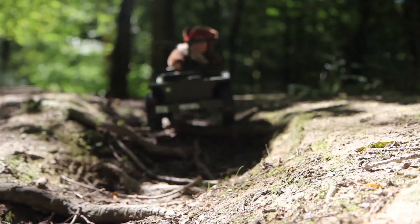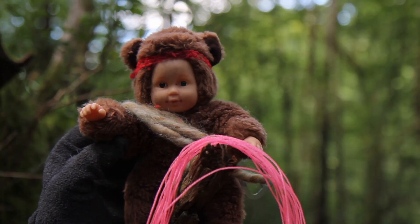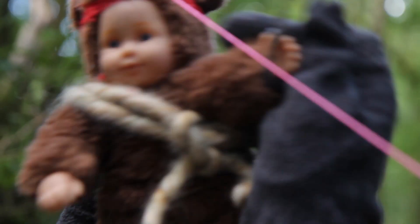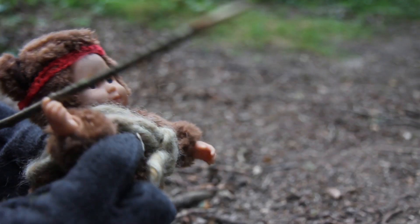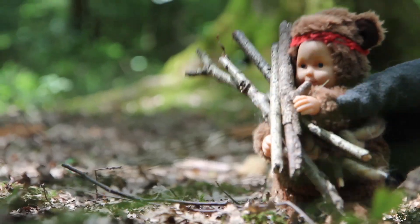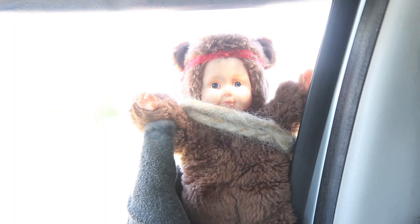This is Baby Bear Grylls. He's going to show you what it takes to get out alive from some of the most dangerous places on earth. It will require extreme survival skills and bravery. But nothing is too tough for Baby Bear Grylls.